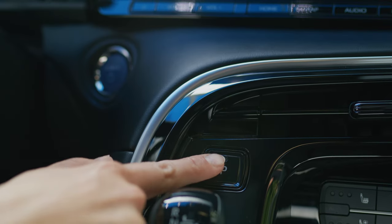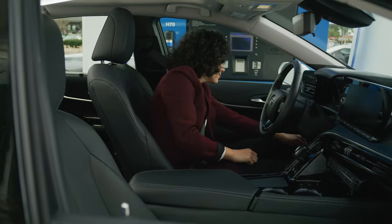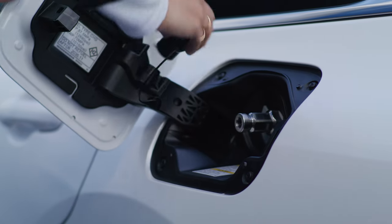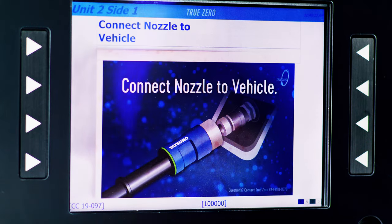Before refilling, ensure that your Mirai is off and parked with the parking brake set. Press the fuel filler door opener switch on the lower left side of the dash. Open the fuel filler door, remove the cap, and place it on the holder. Then check and follow the instructions of the hydrogen station.